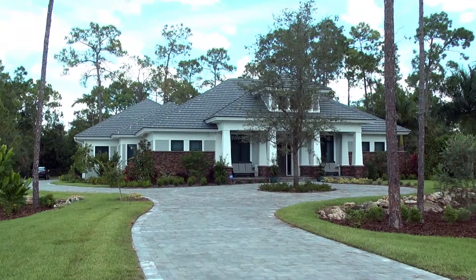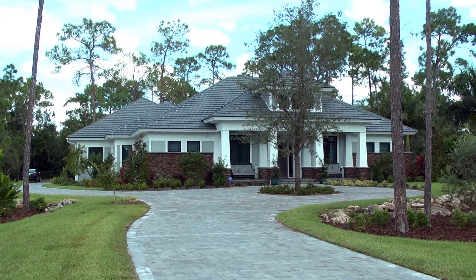We're meeting Dan Sater with the Sater Group here in Fort Myers to view their Prairie Pine Court model. We are with Dan Sater. So this home that we're in is beautiful. Can you tell us about the design?